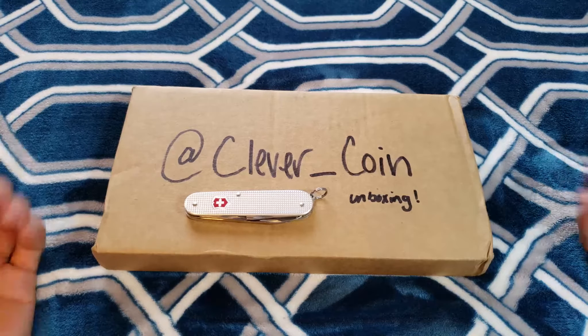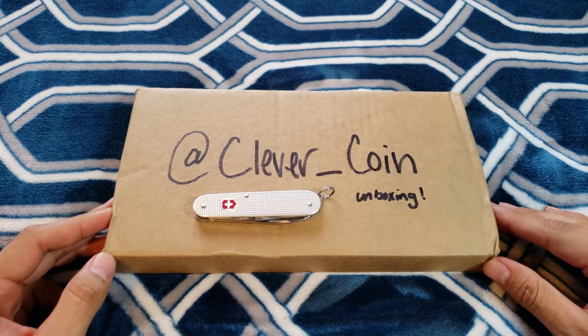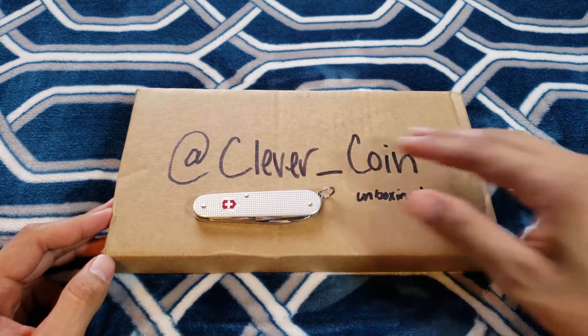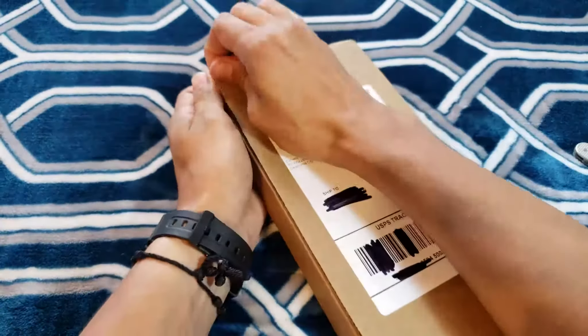Hey, what's going on YouTube, Clever Coin here, hope you're all doing great. If I can ask for a huge favor, please hit that like and subscribe button — it really means the world to me. I also have my updated stack video coming out soon, so make sure you guys hit that subscribe button.